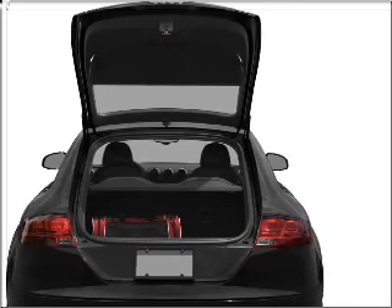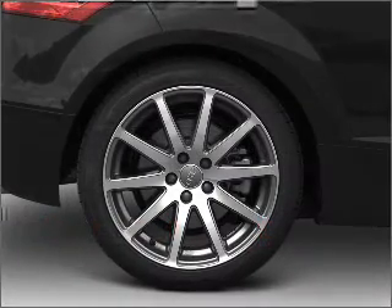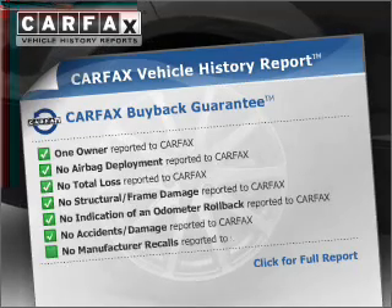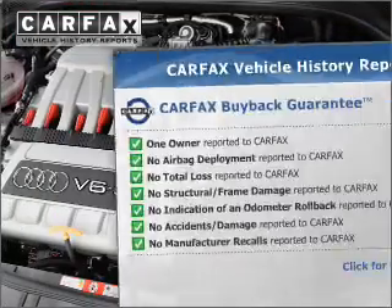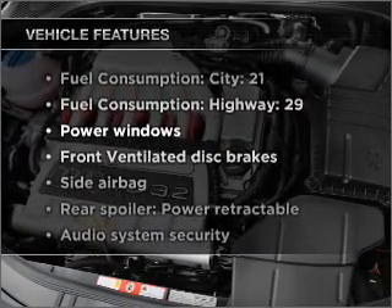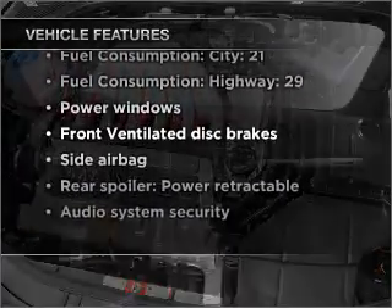The anti-lock braking system will help deliver you safely to your destination. This vehicle comes with a Carfax report, which reduces your buying risk by providing the vehicle's history before you purchase. And with these notable features, you won't want to miss out on the opportunity to own this amazing vehicle.